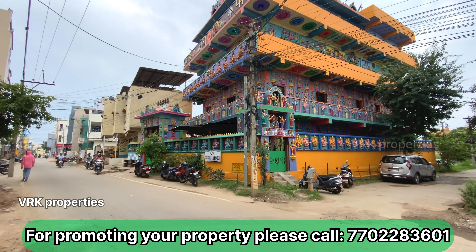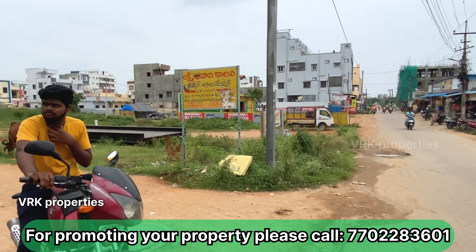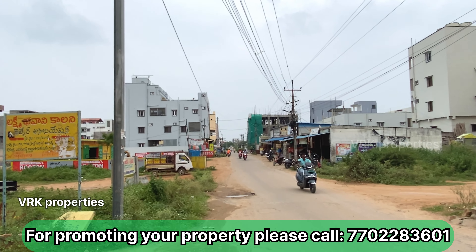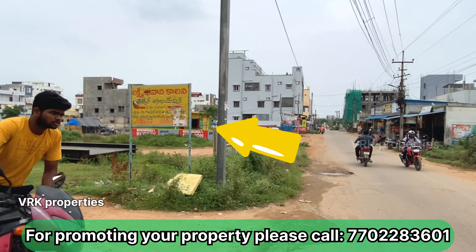This property is west-facing, 150 square yards. There are also houses in the surrounding area. There are also 50,000 houses here. There is a Vijayawada highway approximately 2 km distance from this location.